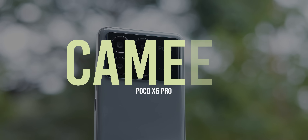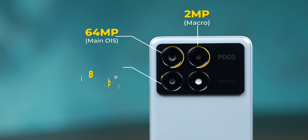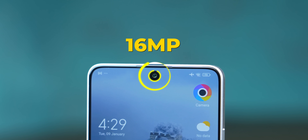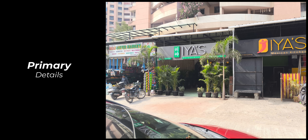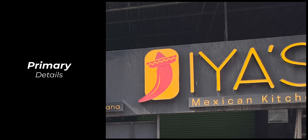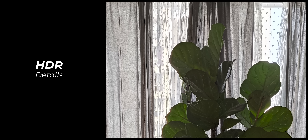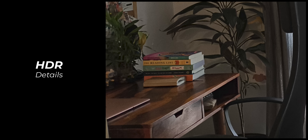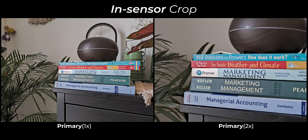I went into the camera section with low expectations given Poco's camera history, but came away surprised. The hardware: a 64MP OmniVision OV64B sensor with OIS, 8MP ultrawide, 2MP macro, and a 16MP selfie camera. In daylight, the primary camera captures good detail with decent sharpness and close-to-neutral color tuning. HDR highlight control is good, but there's notable shadow noise — though it doesn't smudge out details. The 2x in-sensor crop is fairly sharp.